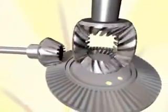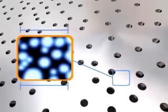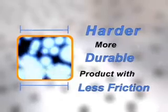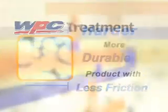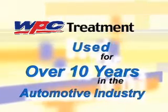With the WPC treatment process, your engine parts will receive a permanent micro-dimple pattern that changes the surface and strengthens the ionic structure, creating a harder, more durable product with less friction. This process has been used for over ten years in the racing and automotive industry. First developed for the 24-hour Le Mans race, WPC has now entered into all aspects of motorsports.